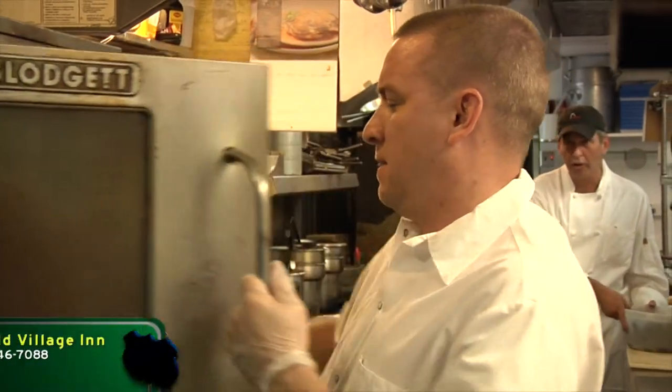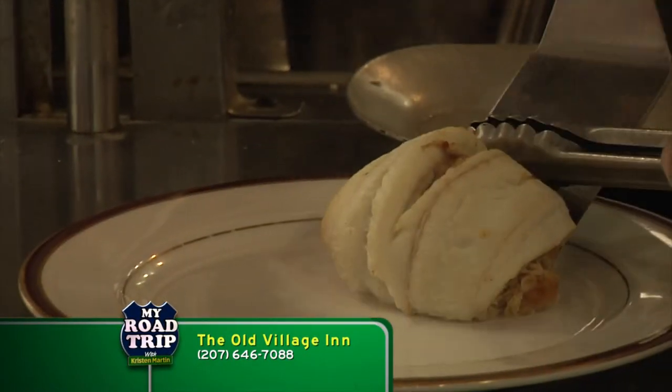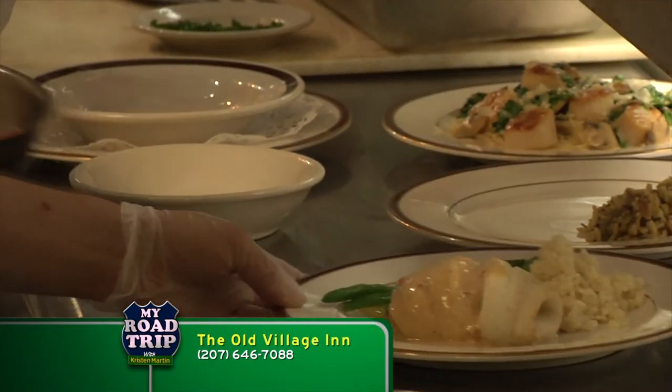One of our big sellers is the stuffed haddock. We make our own stuffings here. The haddock comes in fresh — all our seafood is fresh every day — and we make our own sauce from fresh lobster stock, and people love it.